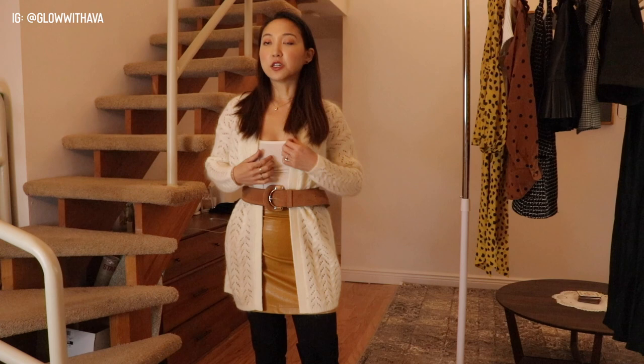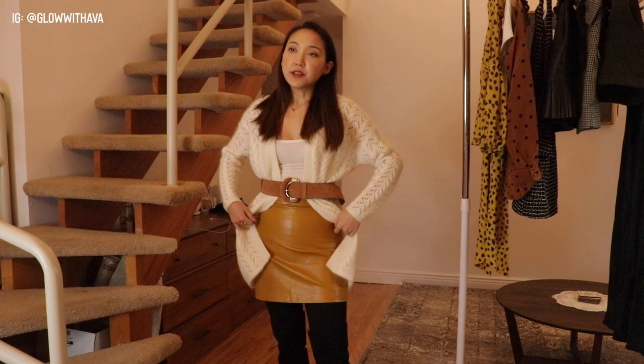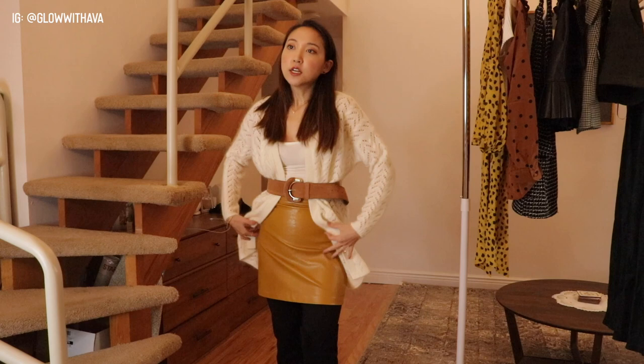I changed into a different skirt that matches the belt a little more. I can move the sweater like this and show the skirt instead of wrapping everything up — that's the beauty of the sweater. This is a leather skirt from Verified, in a really gorgeous camel/mustard color that I've been dying to get for fall. I paired it with the same boots and stockings — perfect combination.